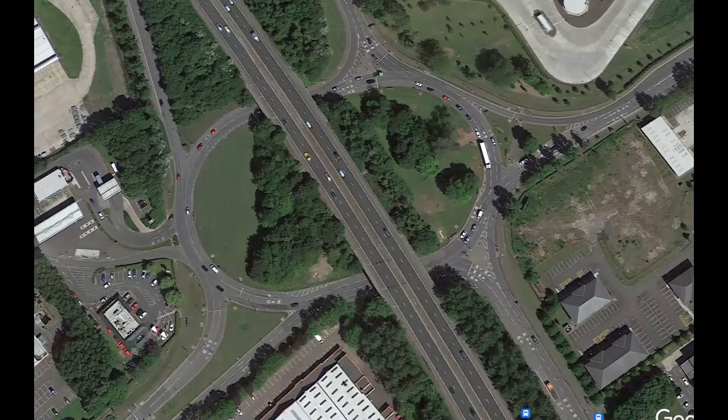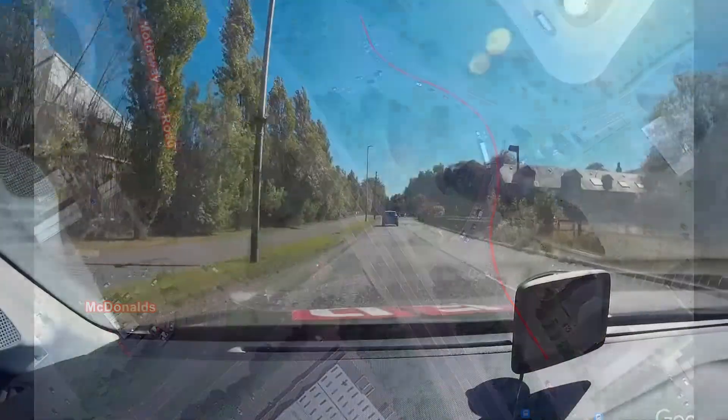Earl's Gate Roundabout is a large multilane roundabout controlled by traffic lights. As it is situated close to the Grangemouth Test Center, there is a very good chance that you will need to navigate it on your test. This video shows the route approaching from Skinflats on the A905 and exiting towards Bowness on the A905.